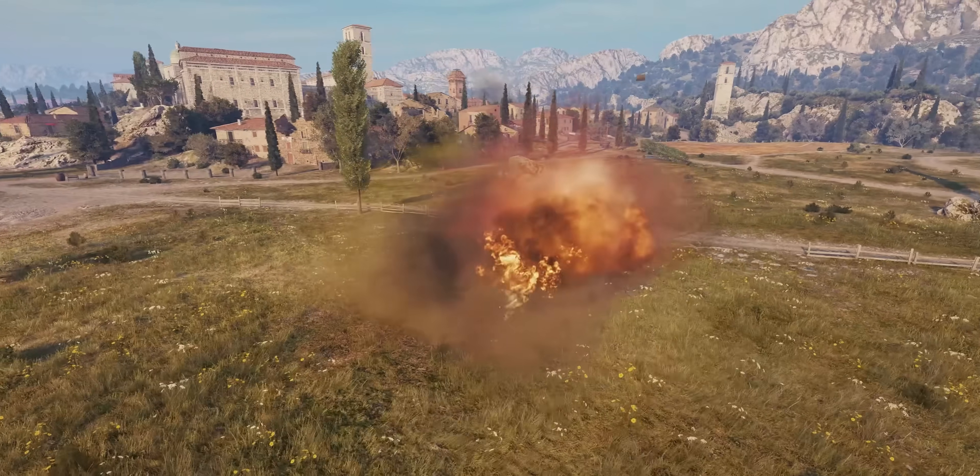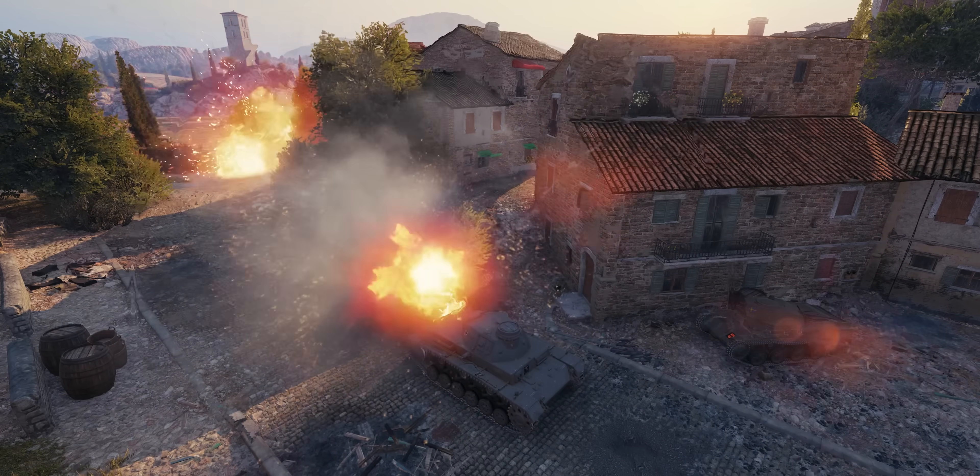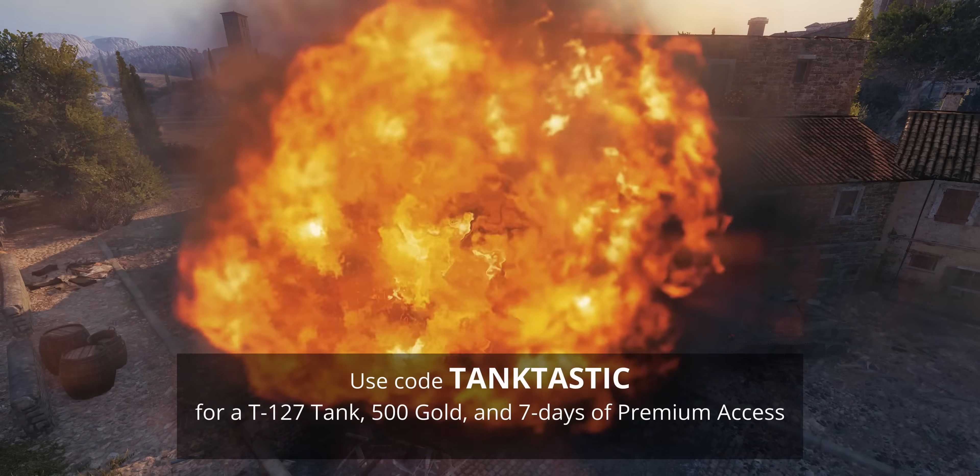I'm going to turn off RTX Voice now so you can witness the magic — turned off, as this audio whirlpool becomes unbearable. But not to worry, another round of World of Tanks should satisfy. Use our link below to sign up and new players get some free goodies using the code tanktastic. Thank you very much.